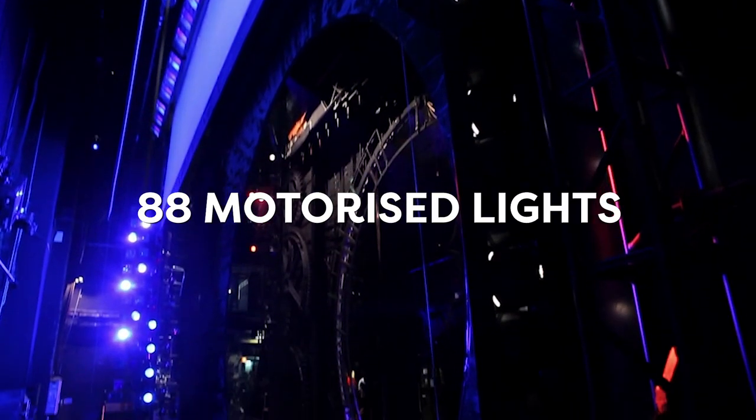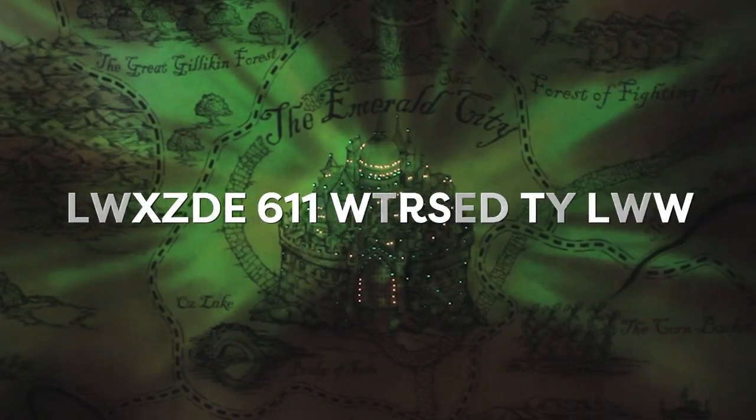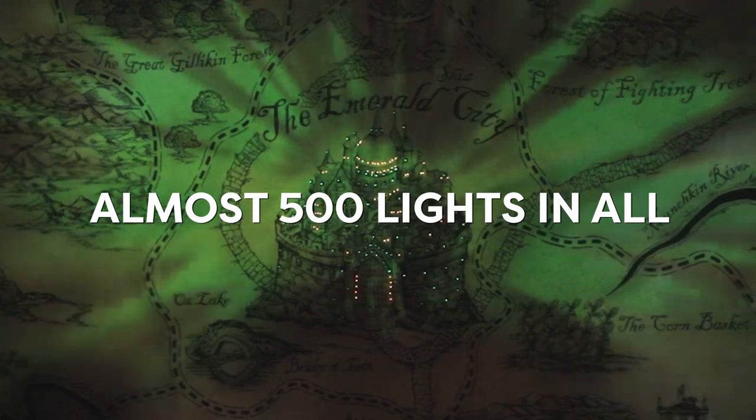Moving lights are a big part of every performance, so there are 88 separate motorised lights which move in lots of different ways. In total there are 498 lamp fixtures in the theatre.